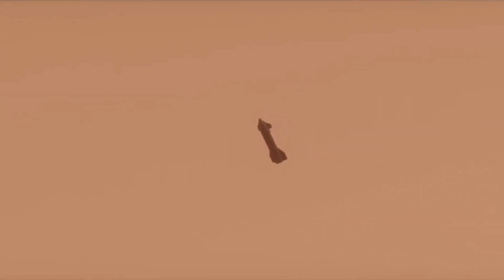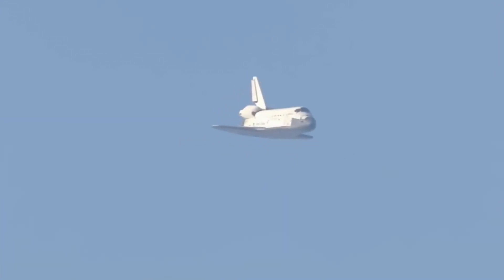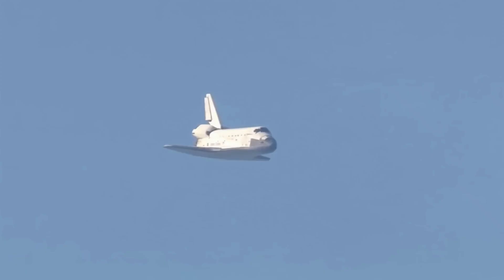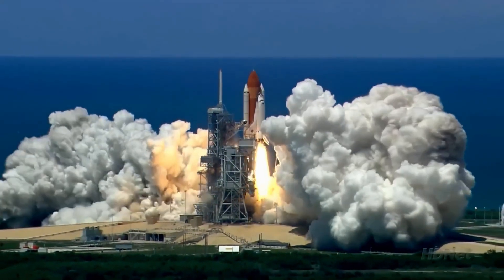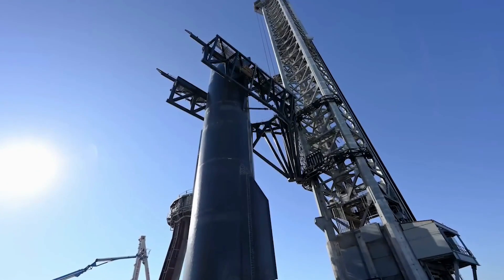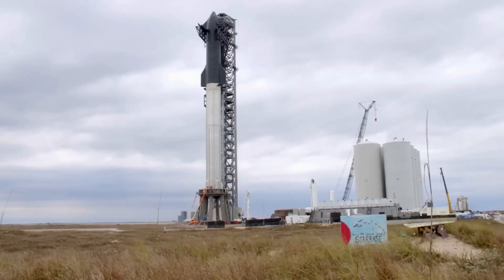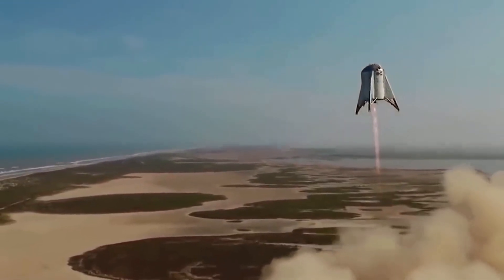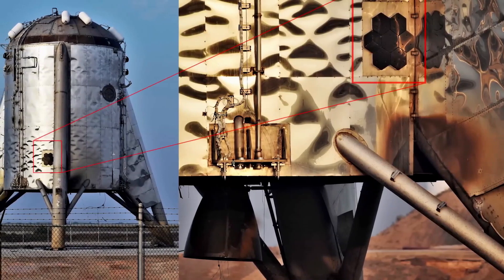A considerable quantity of heat is produced during liftoff by the powerful thrust of the rocket's engines, particularly the 16.7 million pounds of thrust produced by the super-heavy boosters. Nevertheless, the rocket's base and the accompanying launch equipment are primarily affected by this external heat. In comparison to liftoff and re-entry, the spacecraft experiences a brief period of reduced thermal stress during stage separation. This phase marks the change from traveling through Earth's atmosphere to functioning in the vacuum of space, where heat dissipation is different because there isn't any air.